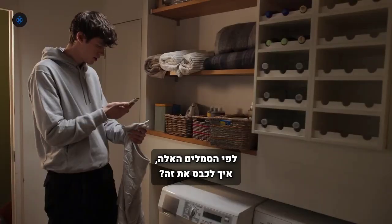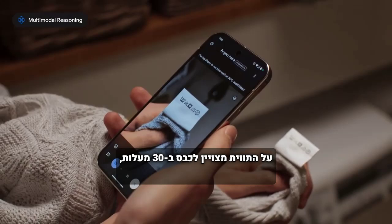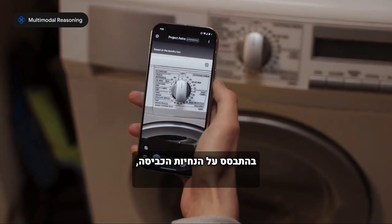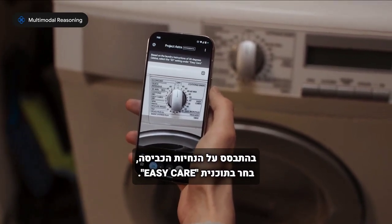Based on these symbols, how should I wash this? The tag shows to machine wash at 30 degrees Celsius. Avoid bleach and tumble drying, iron on low, and dry cleanable. Then what setting should I use on this machine? Based on the laundry instructions of 30 degrees Celsius, select the 30 setting under Easy Care on the dial.